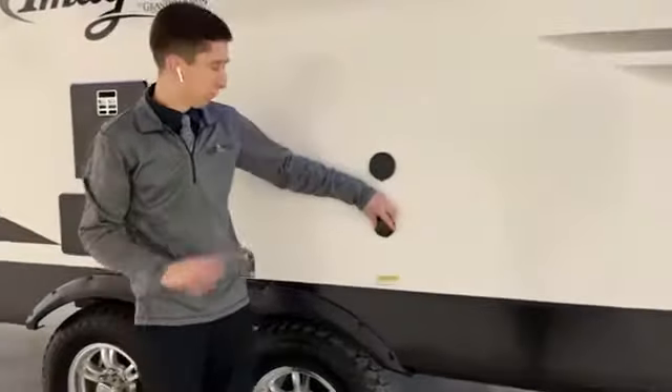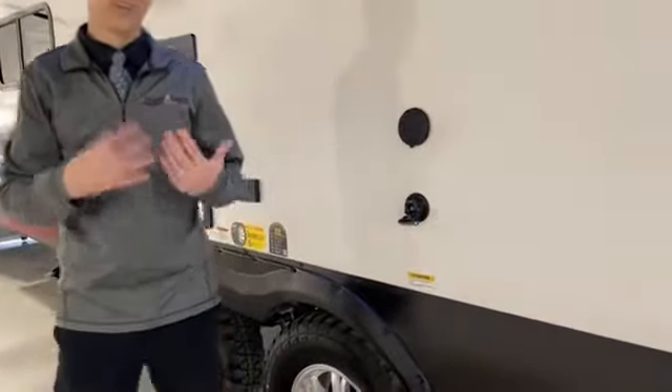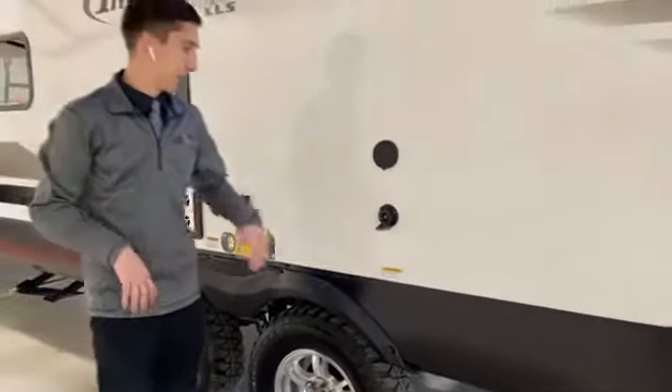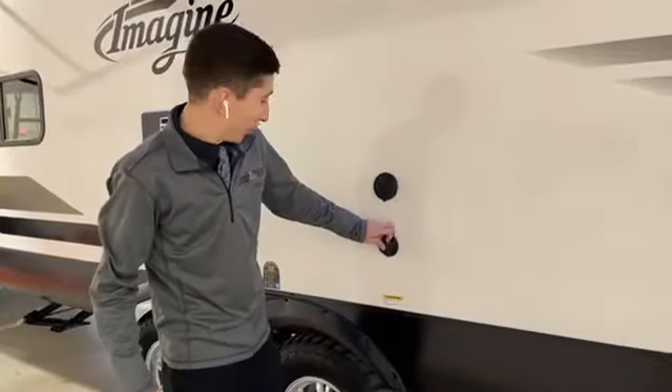This is a black tank flush — a brilliant feature. Make sure your black tank doesn't accumulate all the junk. You're able to clean it out and flush the tank. Just make sure your black tank is open, otherwise it's a real crappy situation — pun intended.